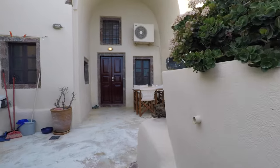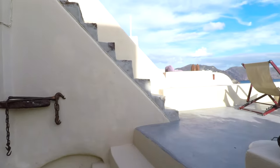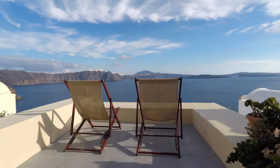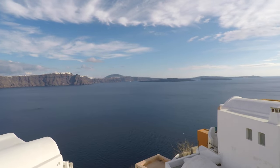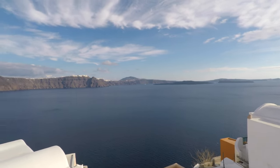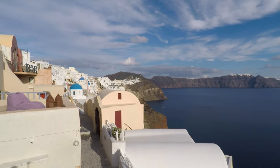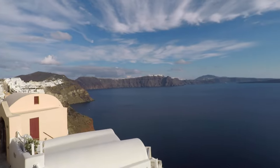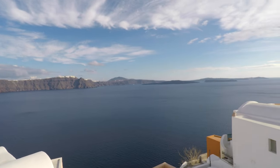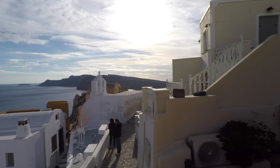You can see the front door there — it's beautiful. But check this out. Every morning we'll come out here, sit in these chairs, and enjoy this view. That is the village of Ia. That is the Aegean Sea. And that is the soon-to-be sunset.